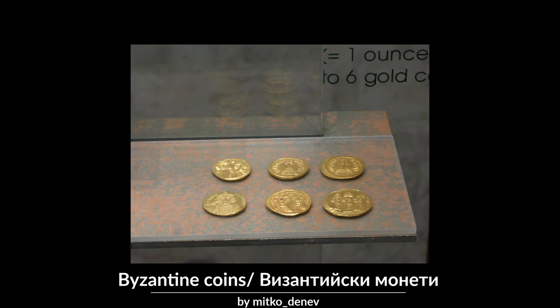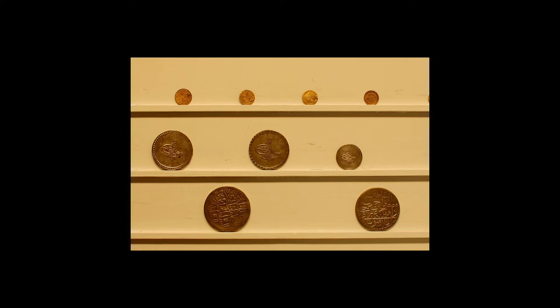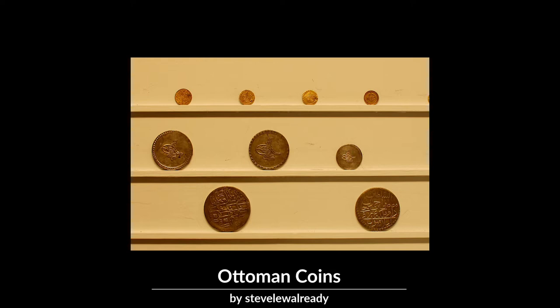When the Roman Empire supplanted the one established by Alexander, the drachma was largely replaced by Roman and then Byzantine coinage. Later, as part of the Ottoman Empire, currency from that region became the standard.